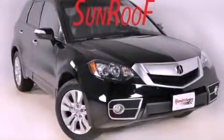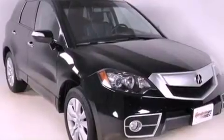This is a 2010 Acura RDX, a great blend of utility, comfort, and style. It features a 2.3-liter 4-cylinder engine and a 5-speed automatic transmission.